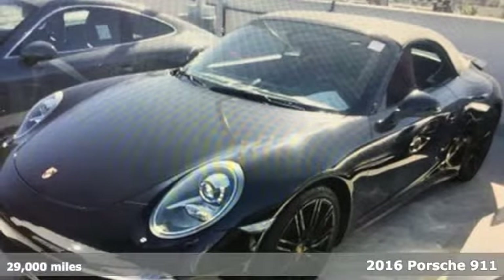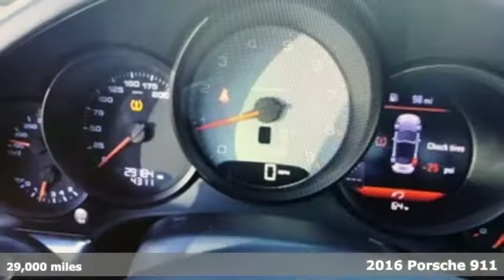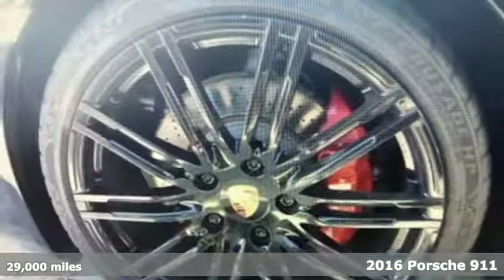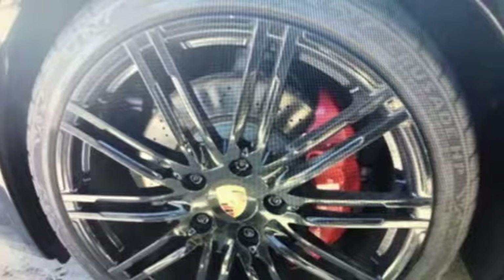Here's a 2016 Porsche 911. Its design, timeless. Its performance, legendary. And there's no time like the present to experience this 911.